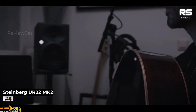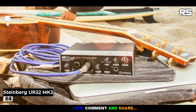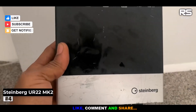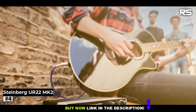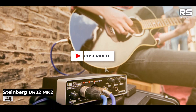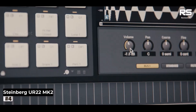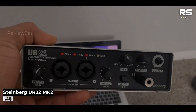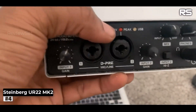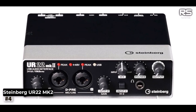Number 4: Steinberg UR22MK2. Building upon the triumphs of its predecessor, the UR22MK2 emerges as the illustrious second generation, now featuring remarkable iPad compatibility. A 2-in/2-out interface, it extends an inviting hand to recording enthusiasts across all levels of expertise. With the package, you receive a USB 2.0 cable, Cubasis LE from the App Store, Cubase AI, an installation disk, and a manual. Much like its predecessor, the UR22MK2 boasts an all-metal chassis built like a tank.